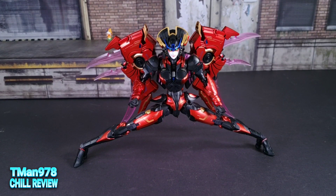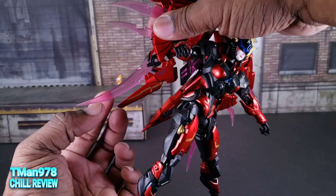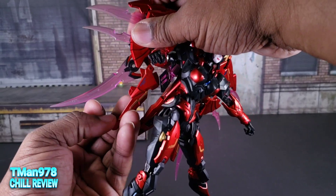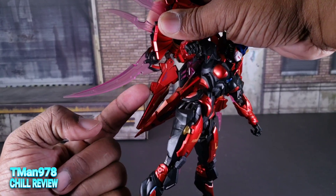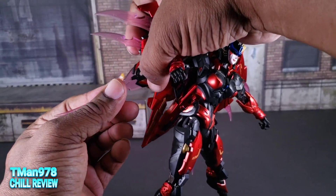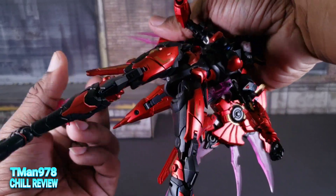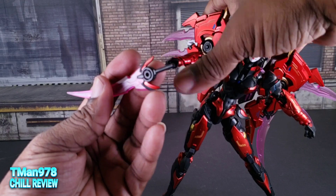I wanted to show her with both feet flat with the ankle pivot fully engaged. The swords mostly just peg in — the bottom ones grab between two notches. There's a little slot that this can fit into, and another one deeper inside of there so you can put it in with the swords.